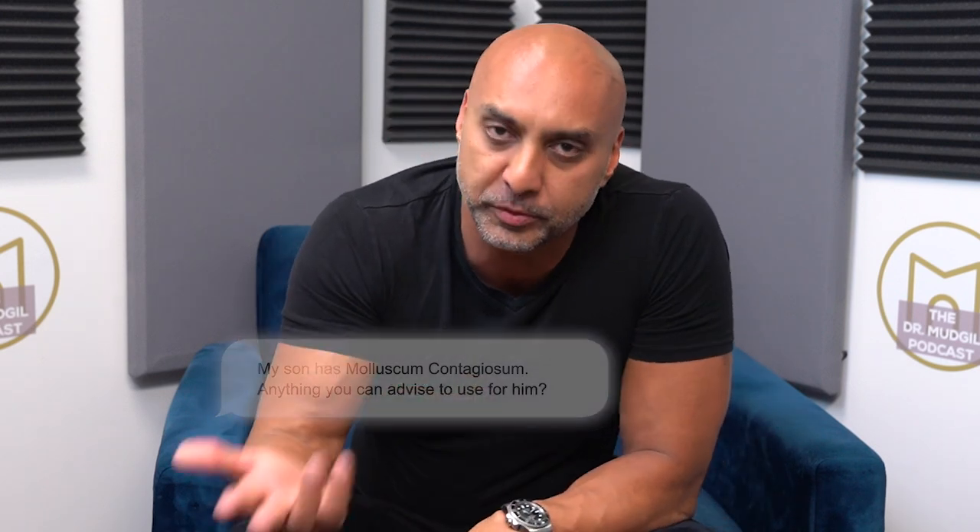Molluscum contagiosum is a viral infection of the skin — it's actually caused by a pox virus. What you get are these little bumps on the skin, and it's very, very common in kids.